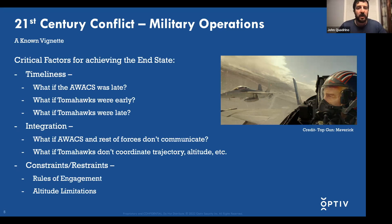From a timeliness perspective, in the film an AWACS is keeping track of situational awareness of the airspace. If that AWACS didn't show up, the entire mission could be late. Another timeliness aspect: those Tomahawk missiles that take out the airstrip — if the Tomahawks are too early, that gives time for the adversary to react and stand up any spare aircraft. If the Tomahawks are late, the F-18s could roll into an adversary environment, get picked up, and it turns into a dogfight, making it much harder to achieve the military objective.